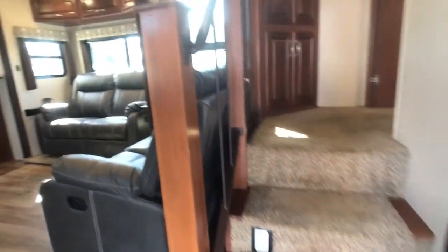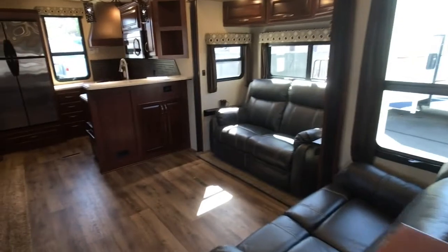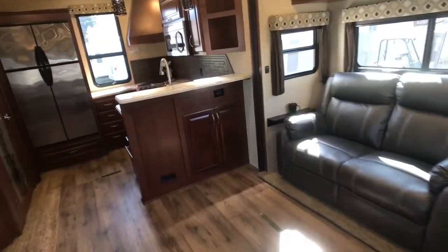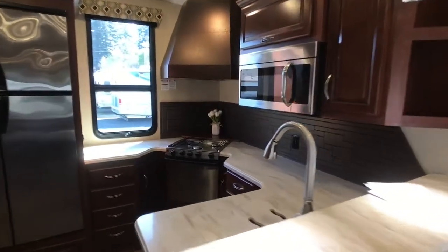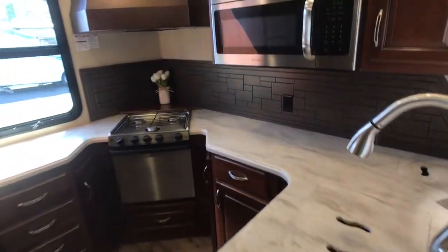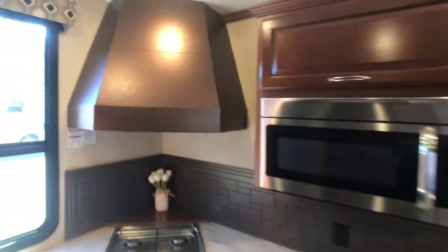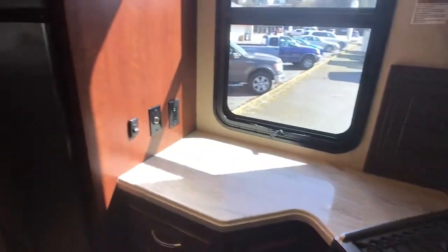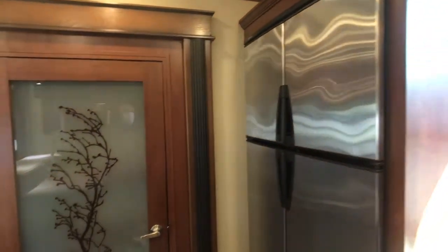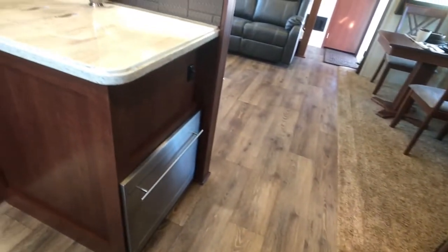There's a central vac system. A nice large kitchen area, four door refrigerator, a full size pantry, and there is a dishwasher as well.